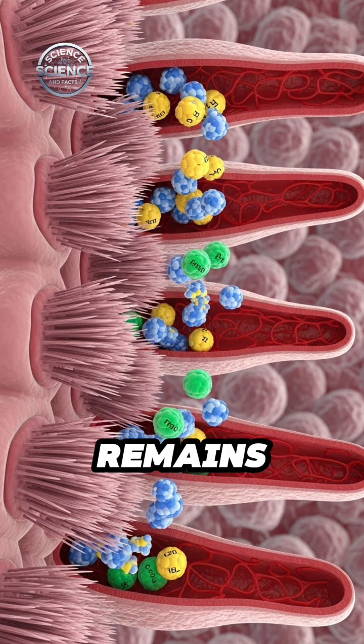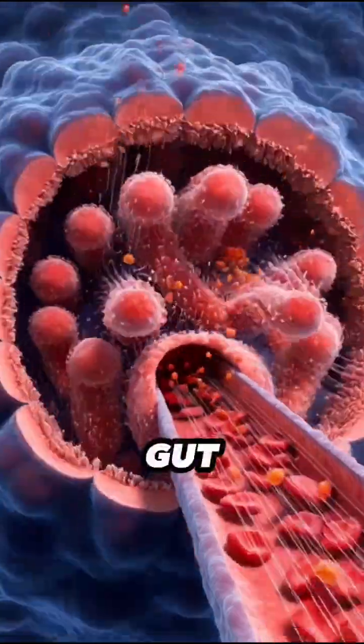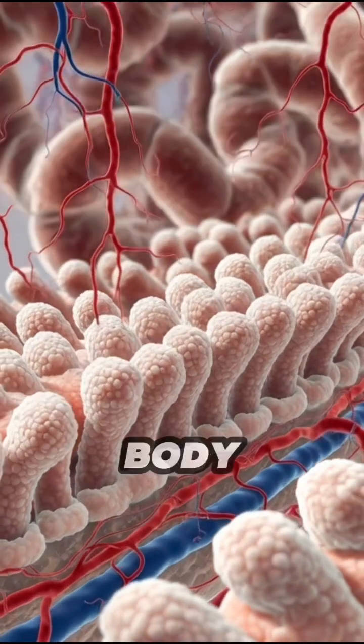Whatever remains moves into the large intestine. Here, water is absorbed and helpful gut bacteria break down leftover material. The remaining waste is compacted into feces and stored in the rectum until it is eliminated from the body.